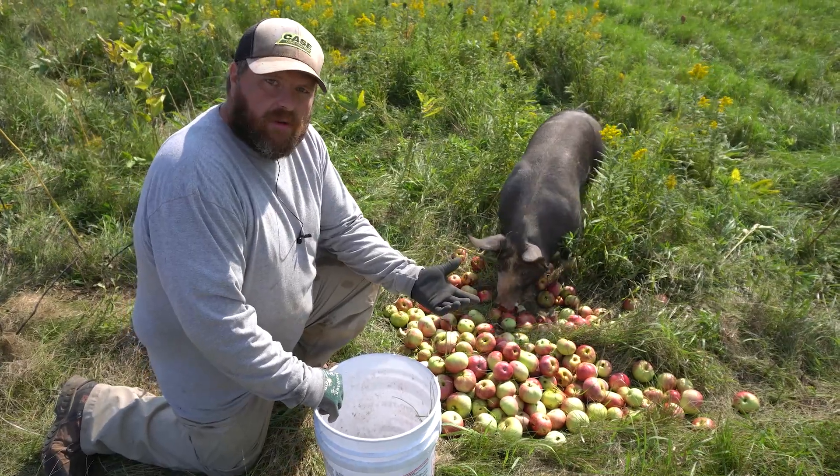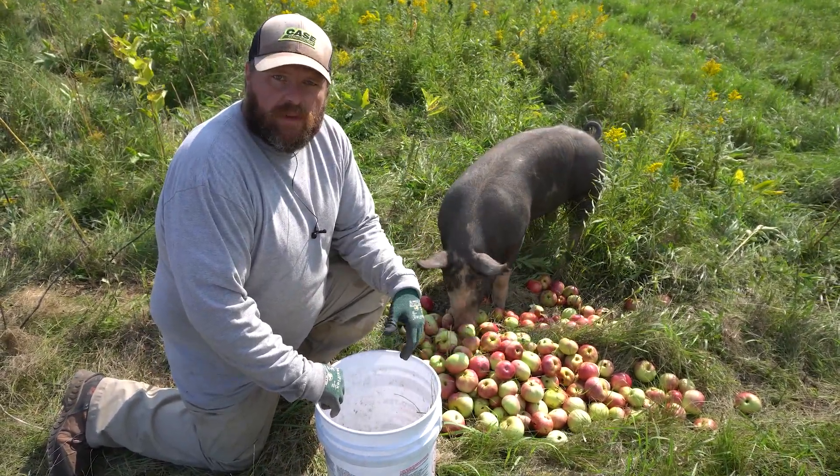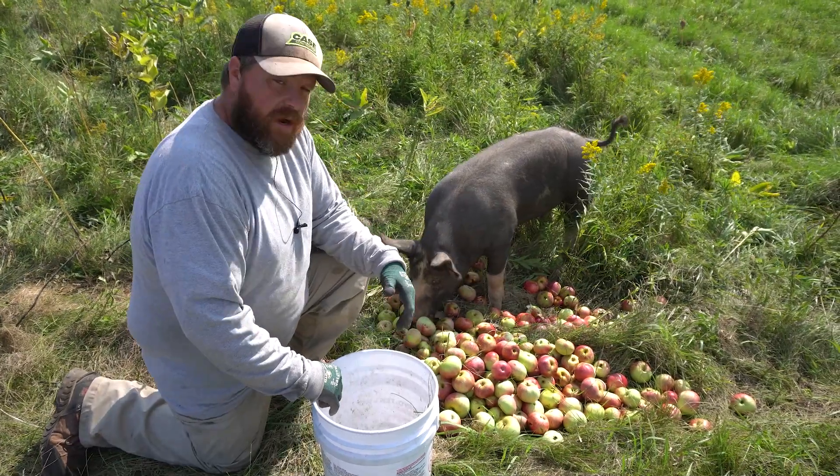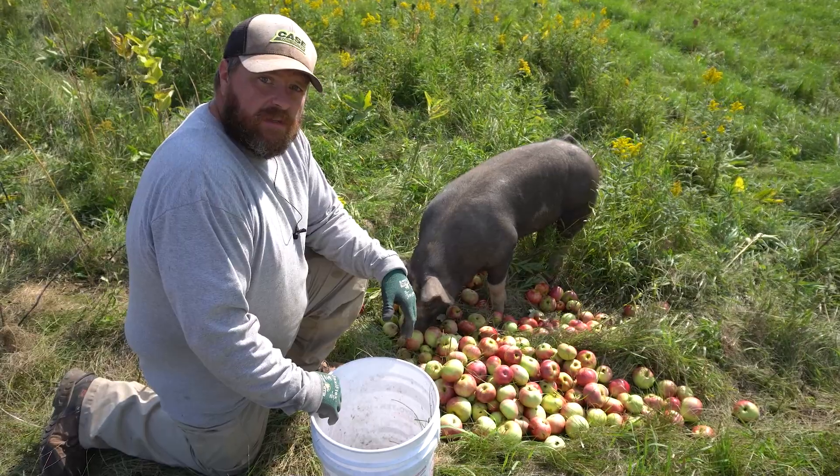So we're able to salvage the apples that are on the ground from our trees, and we also ask our neighbors — they're more than happy to have us pick them up off the grass so when they're mowing they're not in the way. So they're happy to see them get used for something.